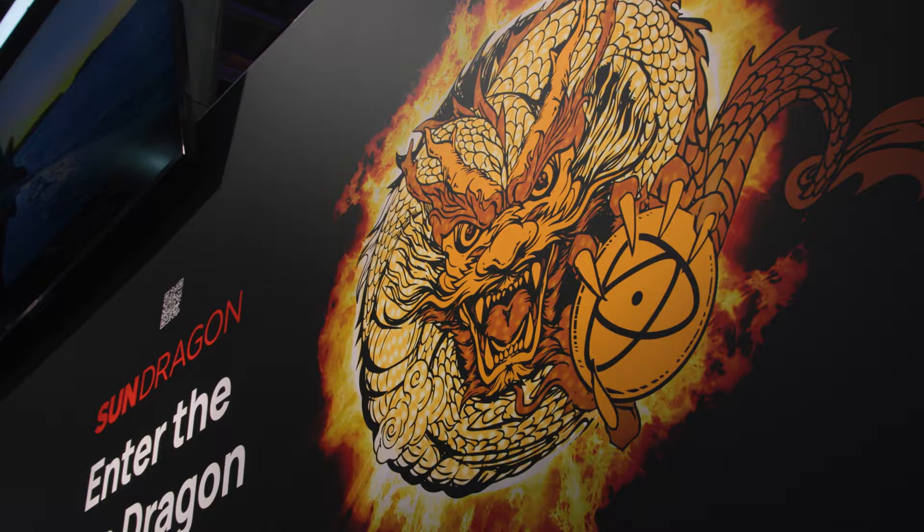It's day two at NAB 2024 and the name of the game is lighting. We're going to be taking a look at a lot of the new lights that are coming out this year right here at NAB 2024.